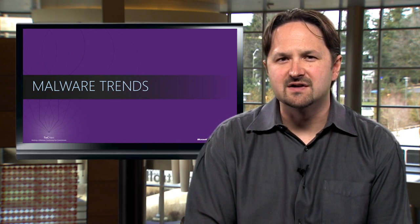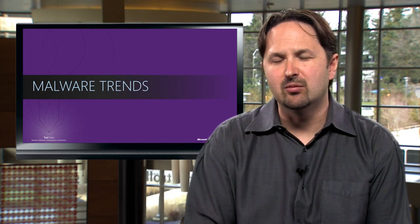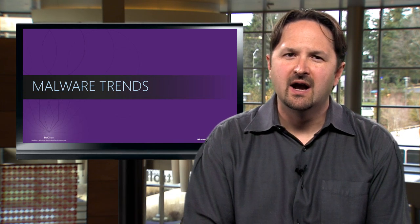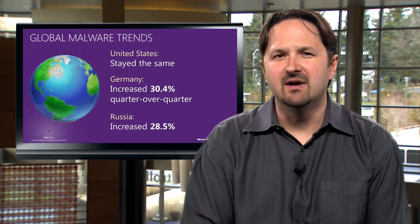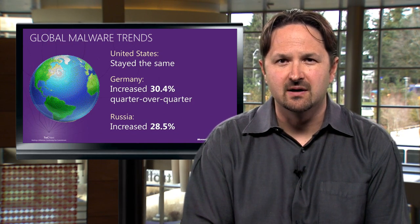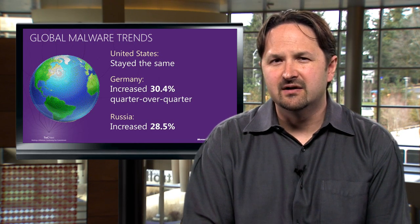Looking at malware trends now, Conficker continues to be the top threat in enterprise environments. We have an in-depth analysis on Conficker, containing new research on how it continues to be successful in enterprise environments, and specific guidance on how to defend and recover from it. On home systems, auto-run worms, adware, and now the Black Hole exploit kit are among the most prevalent threats found. Malware detections in the United States stayed relatively the same in the second half of 2011, while detections in Germany increased over 30% between the third and fourth quarter of the year. Detections in Russia increased over 28% during the same period.